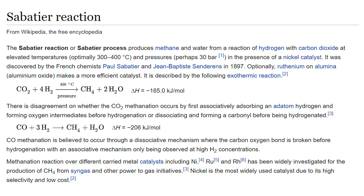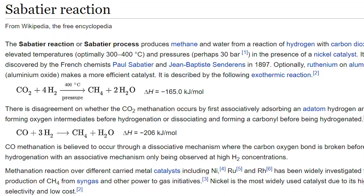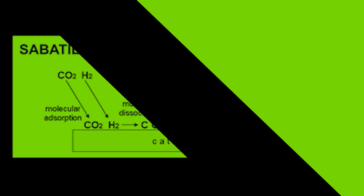The Sabatier process produces methane and water from a reaction of hydrogen with carbon dioxide at elevated temperatures, optimally 300–400 degrees Celsius, and pressures at around 30 bar. This is in the presence of a nickel catalyst. So this is how we are extracting fuel for the Starship on Earth to send to Mars.